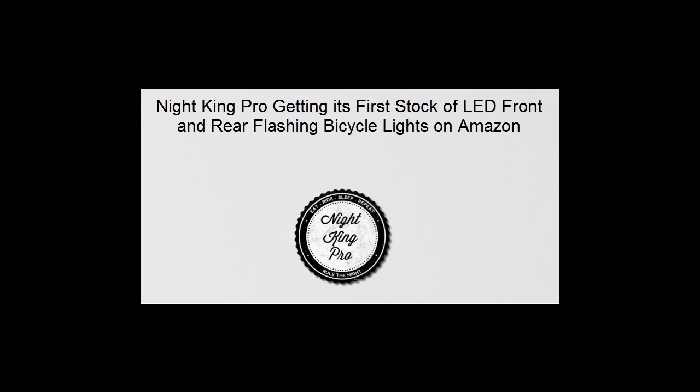Customers can easily order by visiting the Night King Pro Lead Flashing Lights page on Amazon — product ID B00RBDB2WI — or directly visit the company's website at NightKingPro.com.